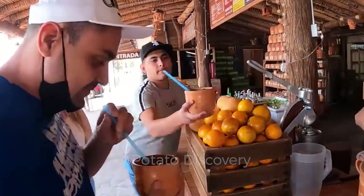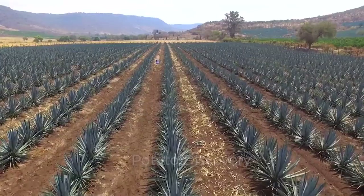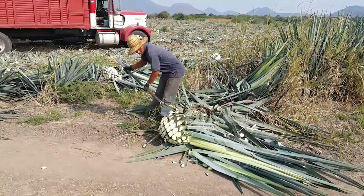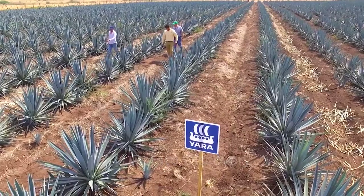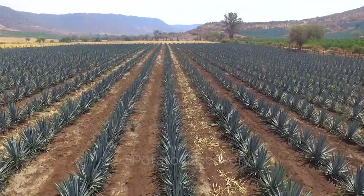Do you know what special ingredients this wine is made from? Look — it's these tangy Mexican agave plants that make tequila so irresistible. It is surprising that this giant pineapple-like fruit can create one of the most expensive drinks in the world. Follow us today to learn how Mexicans grow, harvest, and process these exotic agave plants. Don't miss this video — there are many interesting things waiting for you to discover.